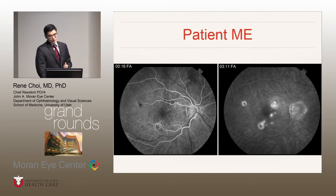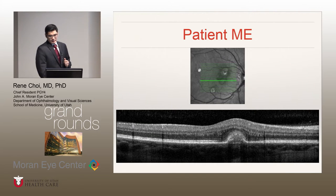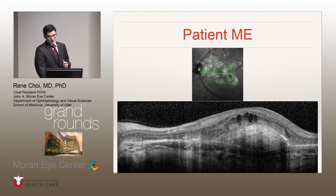On fluorescein angiogram, many of those lesions exhibited early hyperfluorescence with late staining and leakage in the right eye. The left eye showed staining due to the sub-retinal fibrosis and scarring. On OCT through one of the lesions in the right eye, you see this sub-RPE accumulation of material, oftentimes extending into the inner retina. The left eye exhibited sub-retinal fibrosis, atrophy, and some cysts overlying that area.